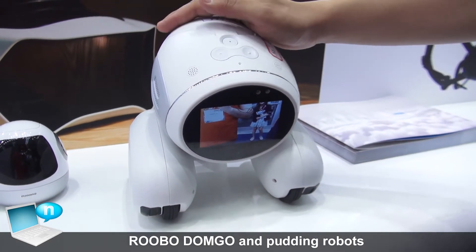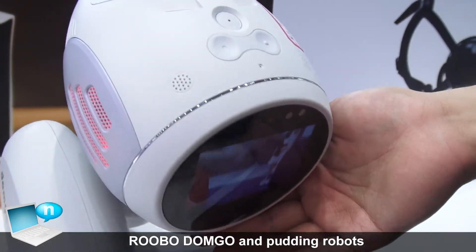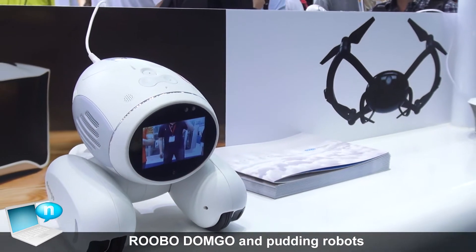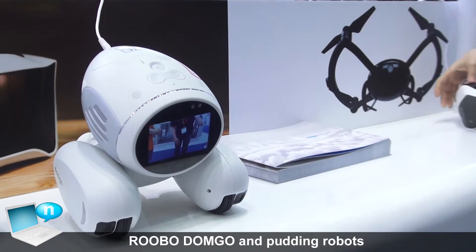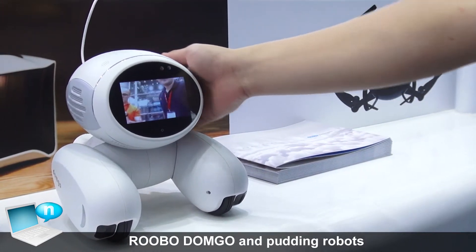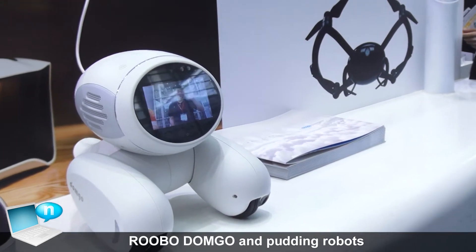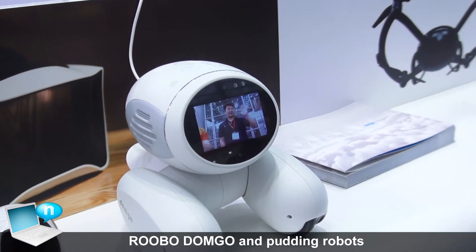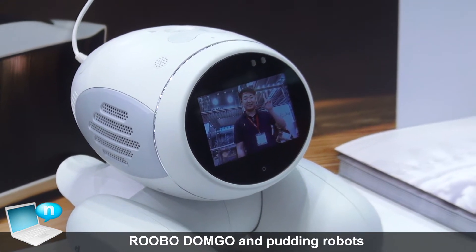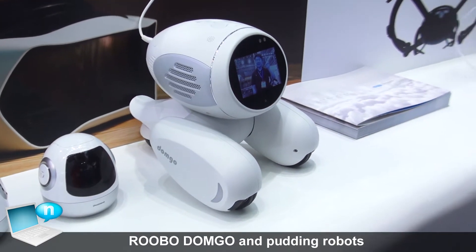Also there's a camera — it can recognize your face. So you can recognize your face with Donggo. If you move, it will follow you. If you do this gesture, it will take a picture. This is how it works.